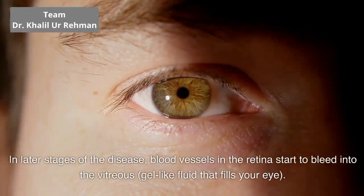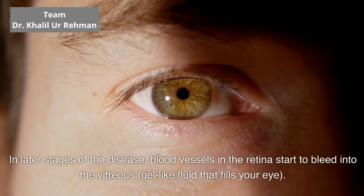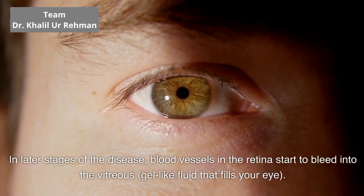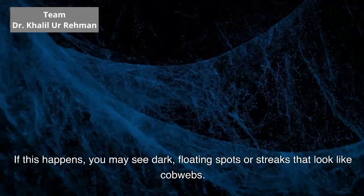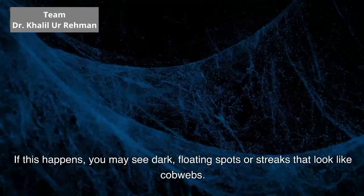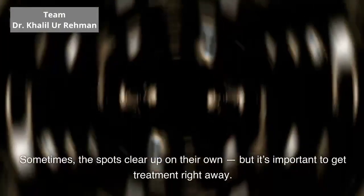In later stages of the disease, blood vessels in the retina start to bleed into the vitreous, a gel-like fluid that fills your eye. If this happens, you may see dark, floating spots or streaks that look like cobwebs. Sometimes the spots clear up on their own, but it's important to get treatment right away.